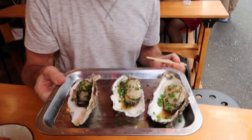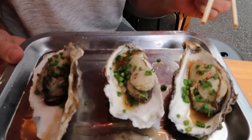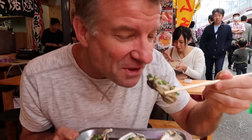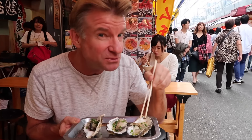And here we go — three nice sized oysters. Let's go for this giant one right here. Smells good. Oh, meaty, juicy. That's really nice. Yeah. Delicious.